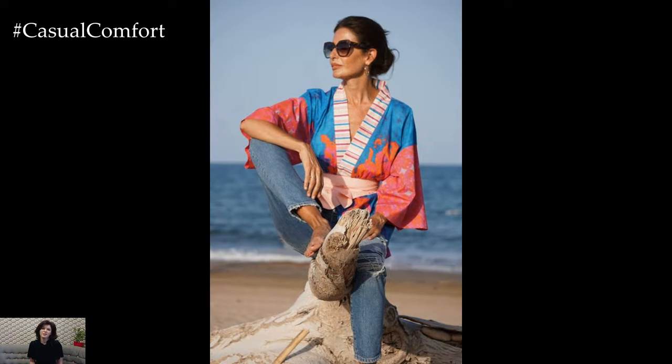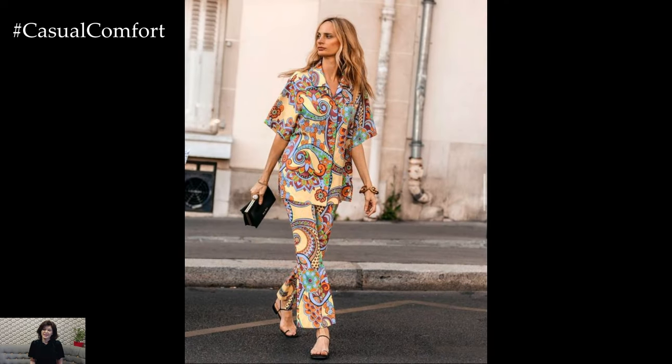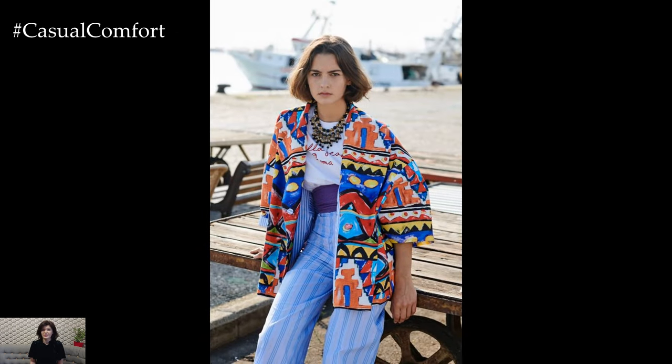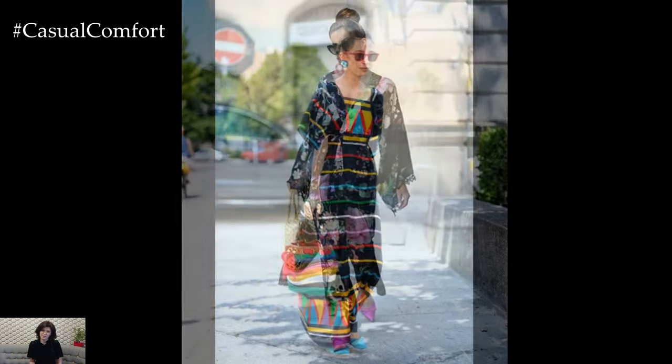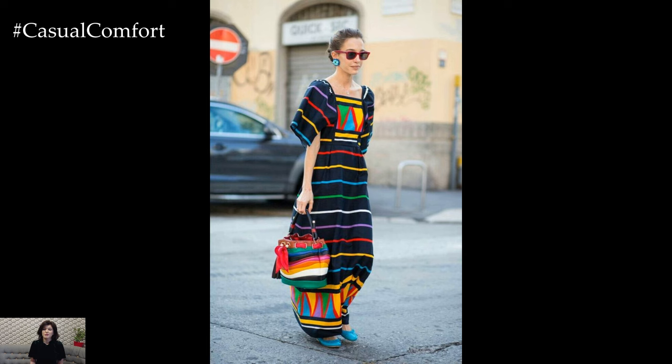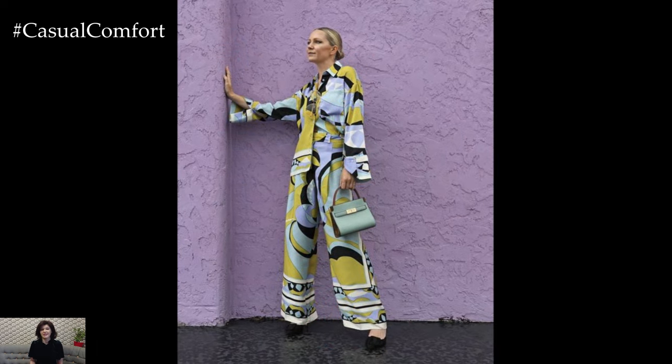Vibrant colors and playful prints: summer is the ideal time to experiment with bold colors and playful prints. This season, vibrant hues like coral, turquoise, and sunflower yellow dominate the fashion scene, infusing outfits with energy and joy. Floral prints, tropical patterns, and geometric designs are also in vogue, offering a range of options to express personal style. When incorporating prints, balance is key — pair a statement piece with neutral basics to keep the look polished and chic.